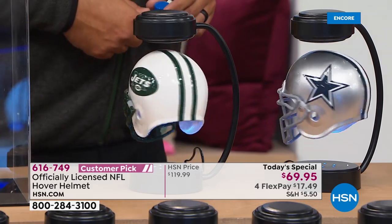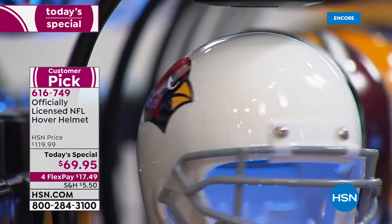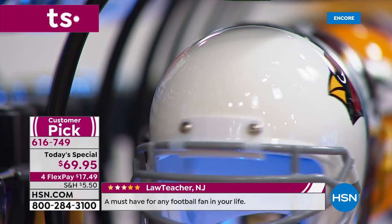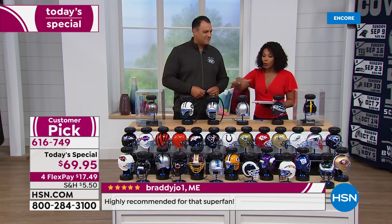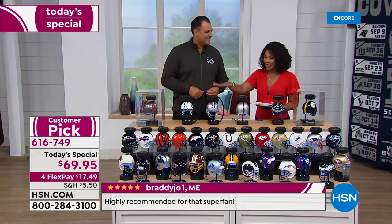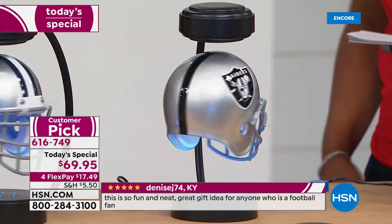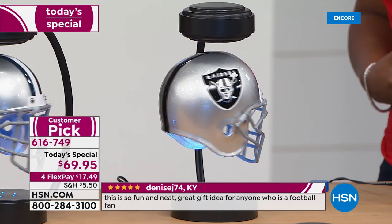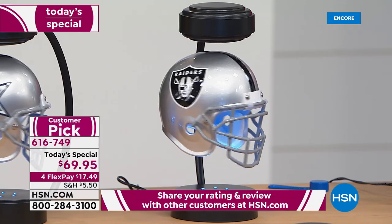Normally this exact same setup — helmet, stand, and tool — was $119, but today we took $50 off. You can read the reviews because it's a customer pick on hsn.com. With four flex pay you can spread the payment out at $17.49 monthly. By buying it today you'll have it before the season starts, which is always the most exciting time because anything is possible. I love that we've got this as a today's special.